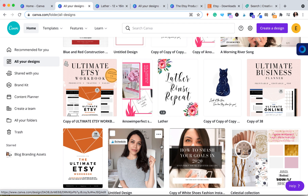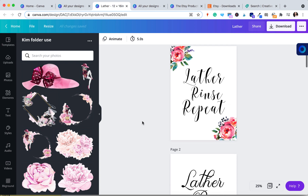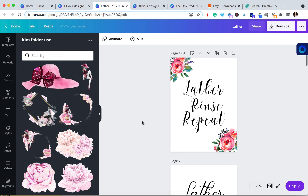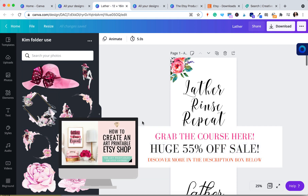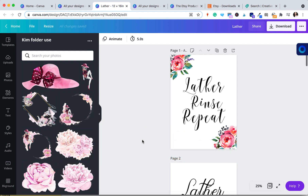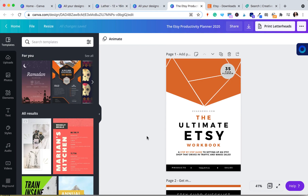I just want to start by giving you two examples of digital products that I have created, now sell, and created on Canva. The first being art printables — I actually have an art printable Etsy shop and also a course that shows people how to create their own art printable Etsy shop, because it's such a fun, creative, awesome way to create low maintenance online income. I personally use Canva to create all of my art printables.